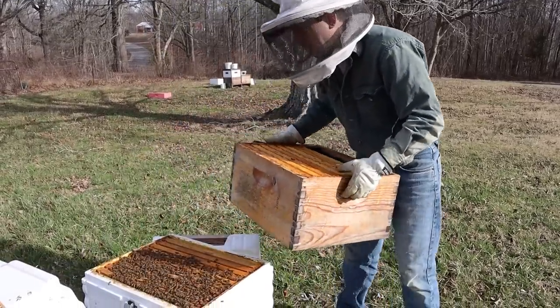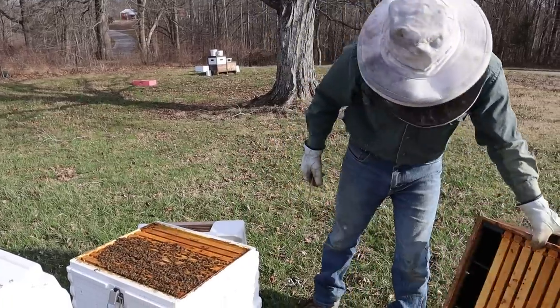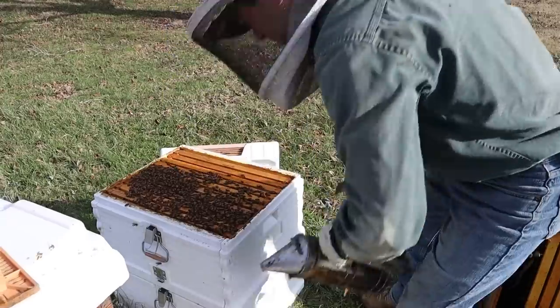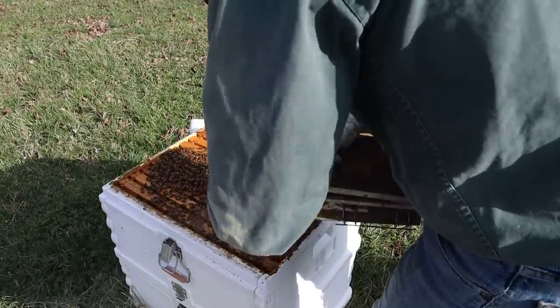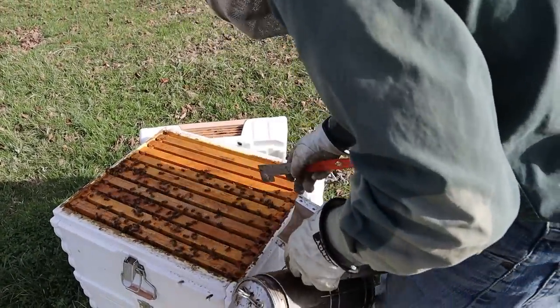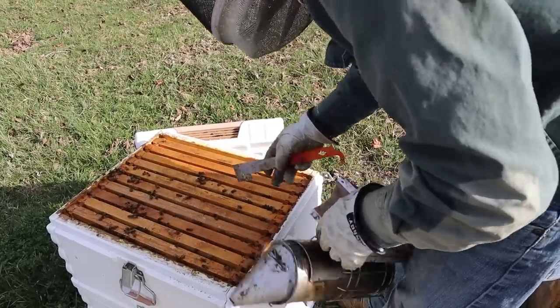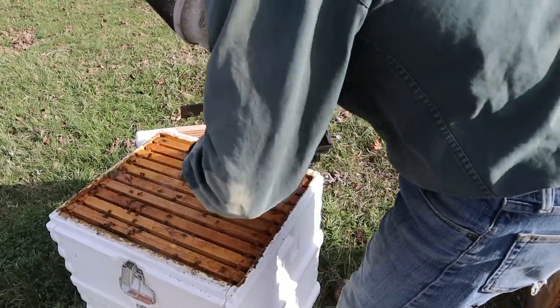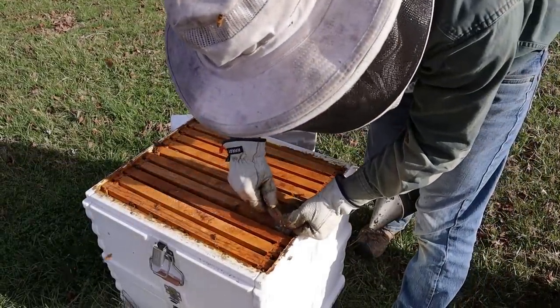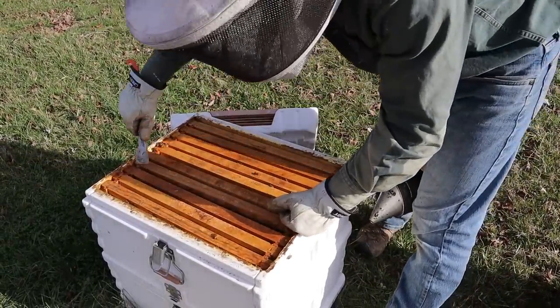That has an okay amount of weight in there — I'd like to see a little more. You can definitely see where the bees have clustered up against this side; there's not hardly any bees over in this area at all. Wow, that looks like a good frame of brood right there though. We're going to go right into here and pop that on over.